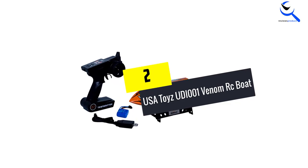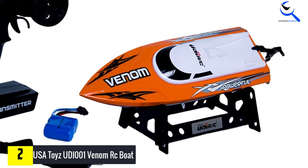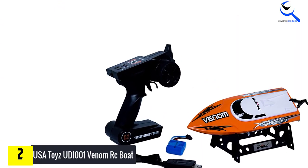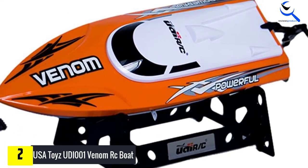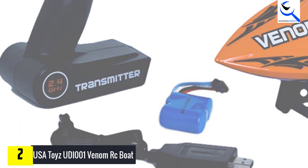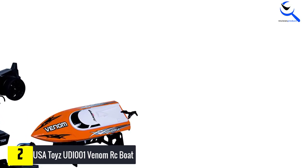At number 2, we have the USA Toys UDI-001 Venom RC Boat. Fitted with a powerful propeller that turns the boat into a rocket on water, the UDI-001 Venom from USA Toys is the most powerful remote control boat on this list. This remote control boat will blast past other RC boats at 15 miles per hour or faster. The UDI-001 is capable of making extreme turns and it auto-flips, a feature that helps you keep it in play even after capsizing. Its 4-channel controller operating at 2.4 GHz can race multiple boats simultaneously.